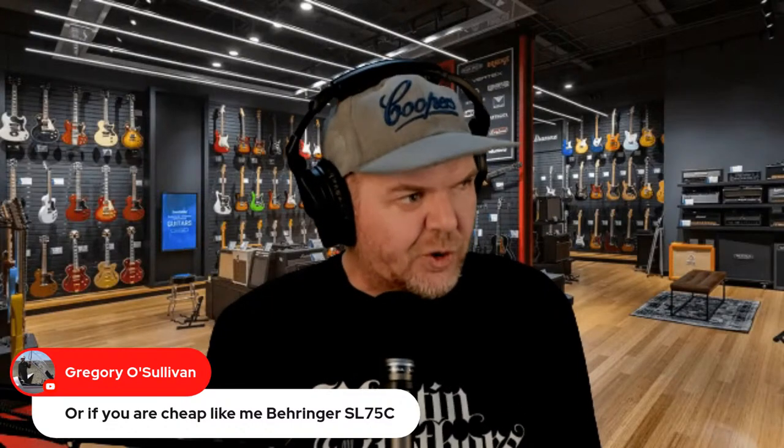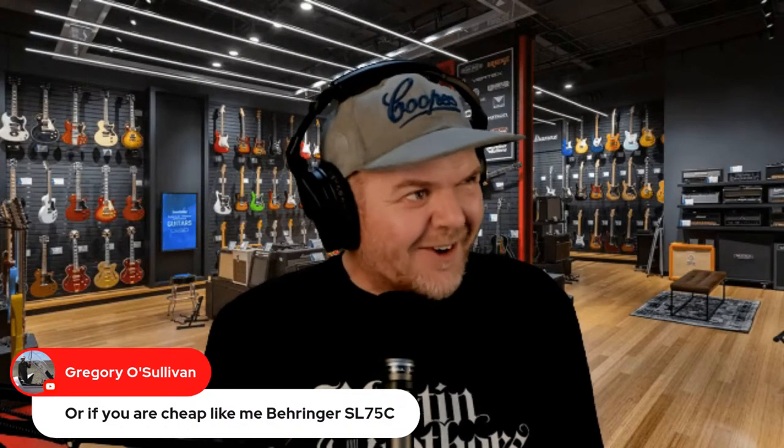Hello to Joe Glenn. If you're cheap like me — Behringer SL75C. Yeah, there are a lot of good options when it comes to vocal mics. Maybe we'll jump around a little bit here because I'll be guided by you about what we talk about.